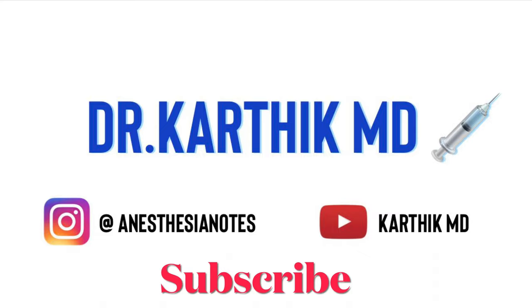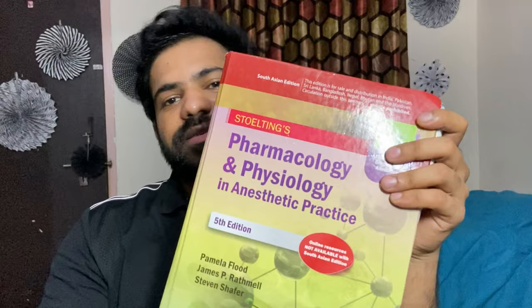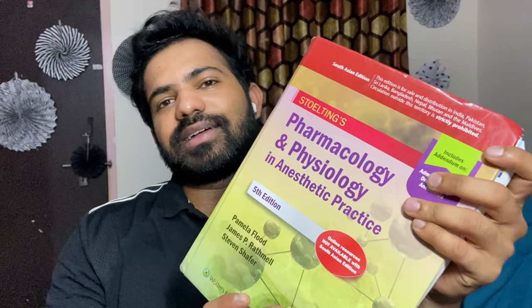First and foremost, I would like to recommend this book: Stoelting's Pharmacology and Physiology. This book brushes up your knowledge of pharmacology and physiology — it's a really amazing book to study after entering anesthesia residency during your first postgraduate year. It pretty much brushes up all your knowledge from med school, so basically this book is like a prerequisite before you start reading clinical anesthesiology.